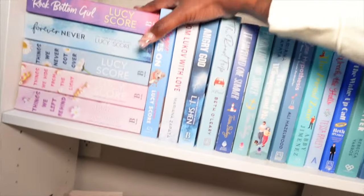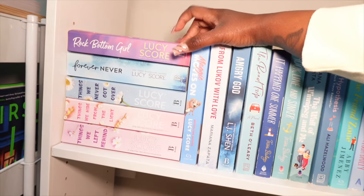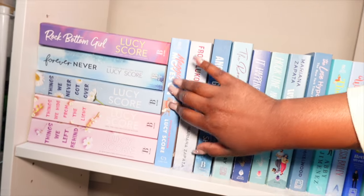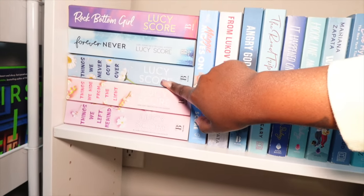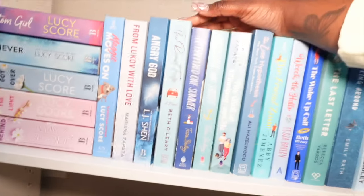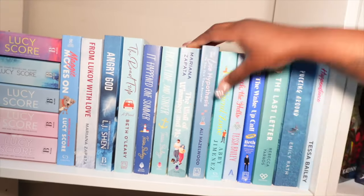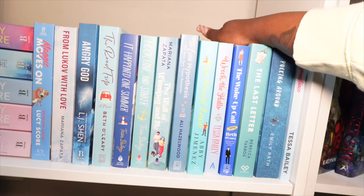Right below that shelf we have my Lucy Score stack — Rock Bottom Girl, I'm currently reading By a Thread by her. We have Rock Bottom Girl, Forever Never — I think those are the only three. Then Things We Never Got Over, Things We Left Behind, Things We Left Behind, and Maggie Moves On. We have Mariana Zapata — From Lukov with Love, Angry God, The Road Trip, It Happened One Summer, Hook Line and Sinker, The Wall of Winnipeg and Me. We have The Love Hypothesis, The Friend Zone, Wreck the Halls, The Wake-Up Call, The Last Letter, Pucking Around, and Happy Place on this shelf.